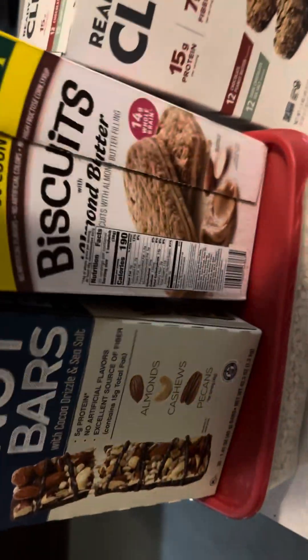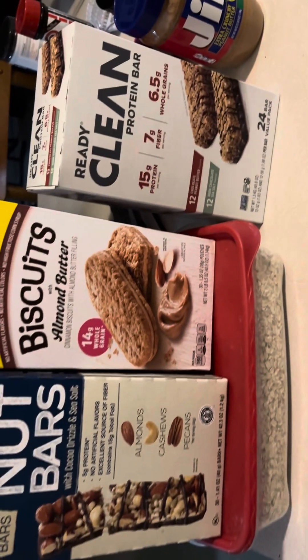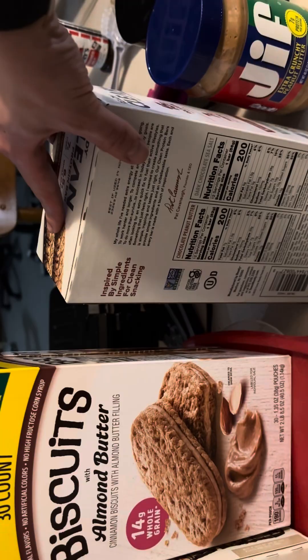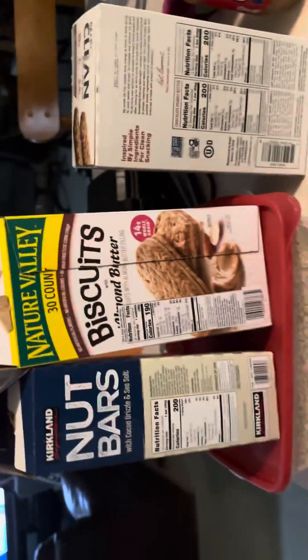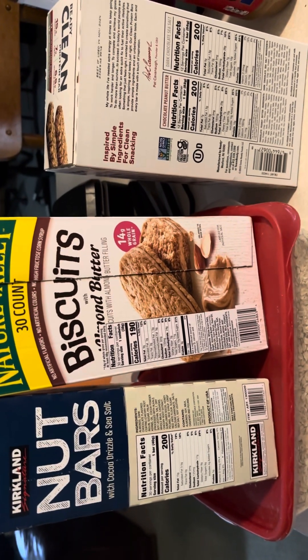It doesn't take a lot of prep time either — just throw them in your lunch pail. Keep your eye out for these kinds of bars, or similar ones with similar nutrients. I'll put them all side by side at the end of the video so you can pause and see them. Try to find three different bars wherever you shop with about the same nutrients, pack them in your lunch pail, take them to work, and watch your body fat go down.